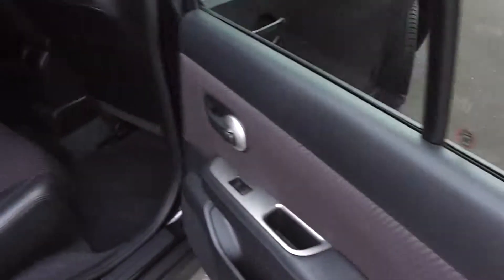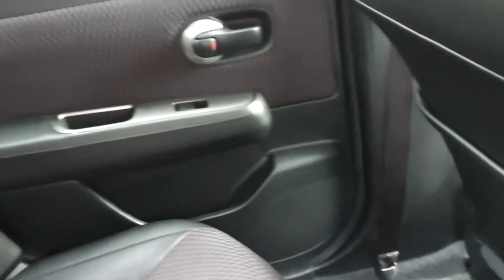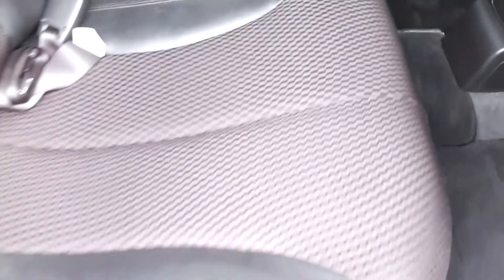Right, let's hop in the back seat and have a look. The great thing about the Tiida is I'm six foot tall — got the seating position in the front for myself — and hop in the back, and again a massive amount of leg room. So heaps of space. And again the trim's in immaculate condition in the back as well.